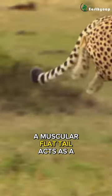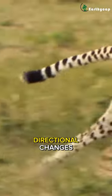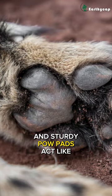A muscular, flat tail acts as a rudder, ensuring balance and swift directional changes. Semi-retractable claws function like cleats, providing traction, and sturdy paw pads act like tire rubber.